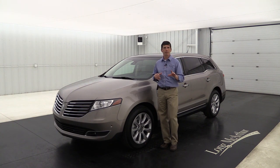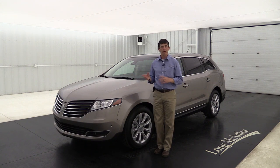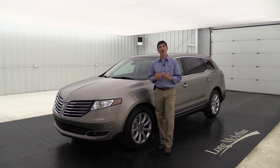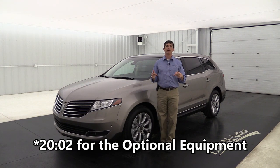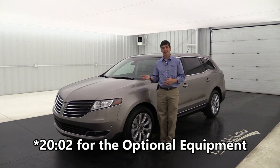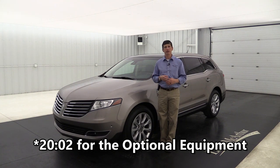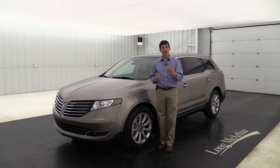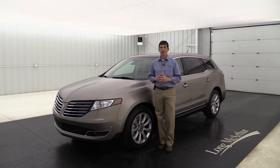All the standard equipment on the Premier is the same as the Reserve. I have a video on the Premier trim already - if you've watched that, go ahead and fast forward to the timestamp below, because I'm going to cover all that standard equipment since it is the same equipment on the Reserve. If you haven't watched it, sit back and enjoy.